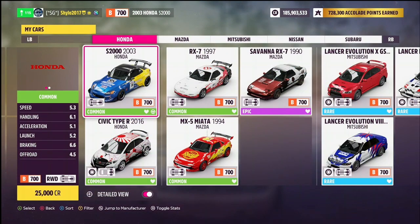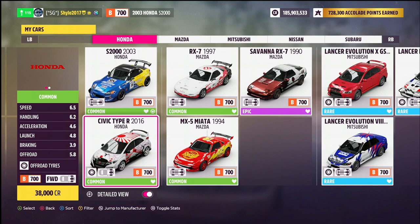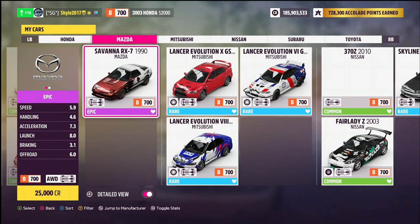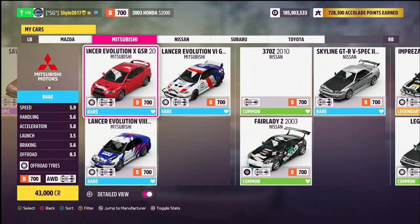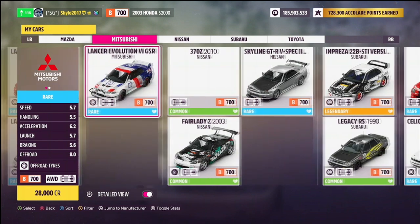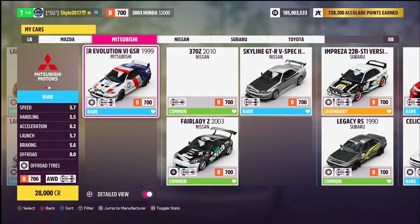There are quite a lot, so let's quickly run through them. We've got the Honda S2000 2003 version, the 2016 Honda Civic Type R, the 1994 Mazda MX-5, the Mazda RX-7 from 1997, the Mazda Savanna RX-7 from 1990, the Mitsubishi Evo 10 from 2008, the Evo 8 from 2006, and the Evo 6 from 1999.